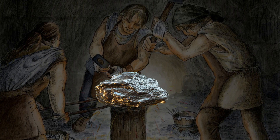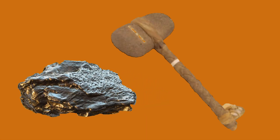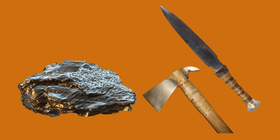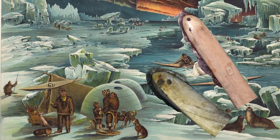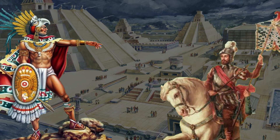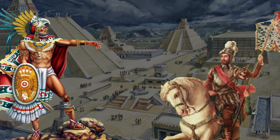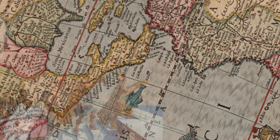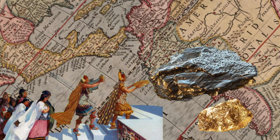Primitive people processed meteoric iron long before they learned how to exploit the earth's iron ores. Meteorite iron was worked with flint hammers and shaped into objects that in appearance completely corresponded to those made of stone. That's how the Greenland Eskimos made their knives from meteoric iron. And when Cortés asked the Aztec chiefs where they got their knives from, they showed him the way to the sky with a gesture. Like the Mayans of Yucatan and the Incas of Peru, the Aztecs used only meteoric iron and therefore valued it more than gold.